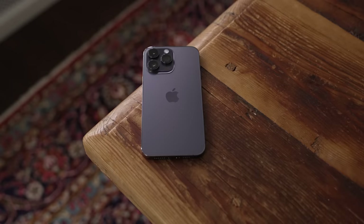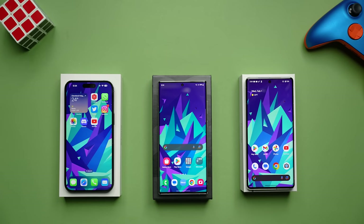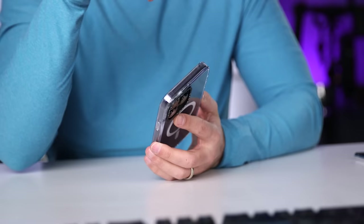As far as the frame, the stainless steel on the iPhone should give it an edge over the aluminum frames on the Pixel and the Galaxy. The iPhone also has better water resistance, but it's a bit heavier. The curved edges on the Pixel and Galaxy also mean you're more likely to drop the phone and hit the glass instead of the frame. The Pixel uses Gorilla Glass Victus, the Galaxy uses the stronger Gorilla Glass Victus Plus, and the iPhone uses Ceramic Shield, which Apple claims is the strongest glass on any mobile phone. But the reality is that if you drop your phone face down on the sidewalk or on the corner, it's going to crack unless you get very lucky.